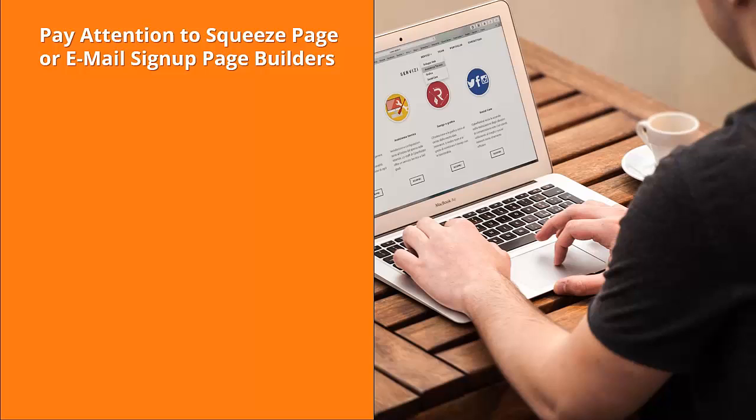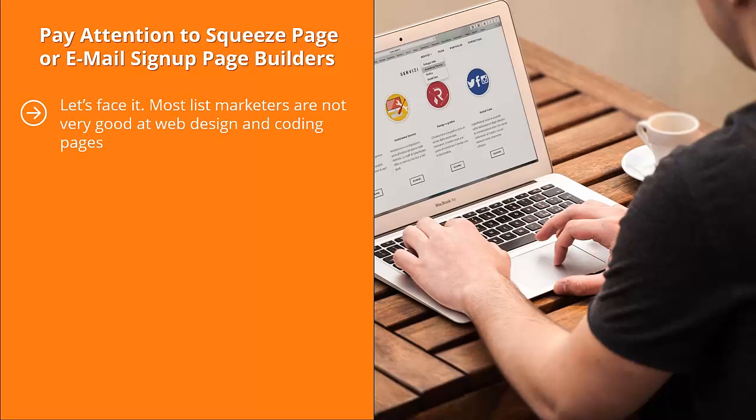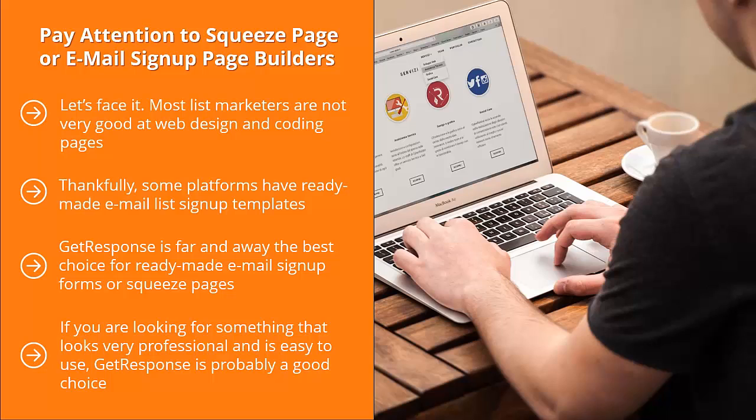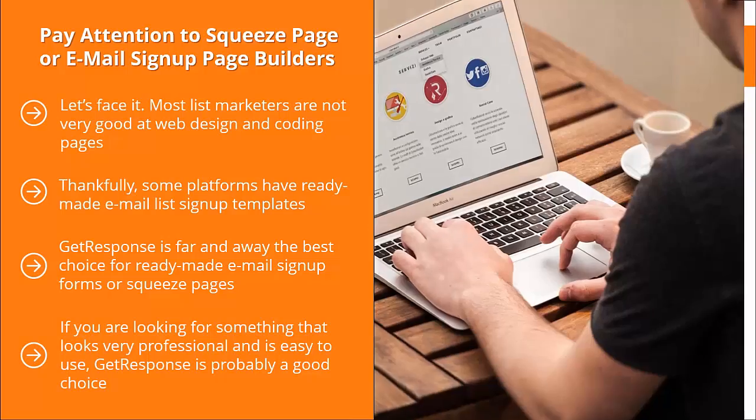Pay attention to squeeze page or email signup page builders. Most list marketers are not very good at web design and coding. Thankfully, some platforms have ready-made email list signup templates where you can just change graphics, color, font, and text. GetResponse is by far the best choice for ready-made email signup forms or squeeze pages. If you know your way around HTML, you'd probably be better off with Aweber or MailChimp.